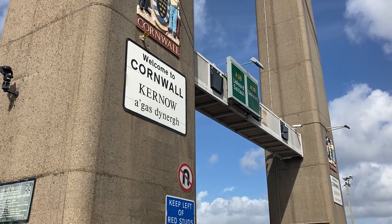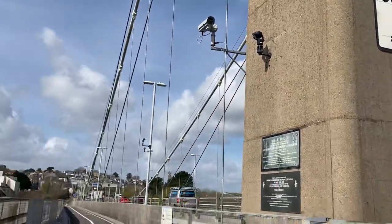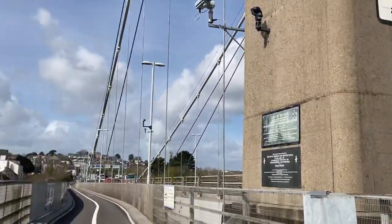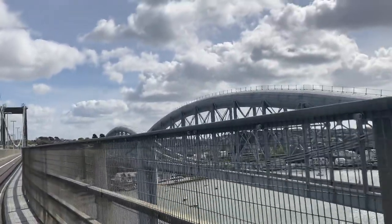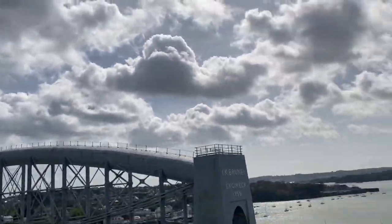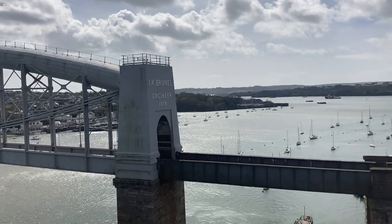We're across the centre of the bridge, centre of the Red Bull, 2032, from Cornwall to Devon. We're going towards the Nails Bridge, built in 1859.